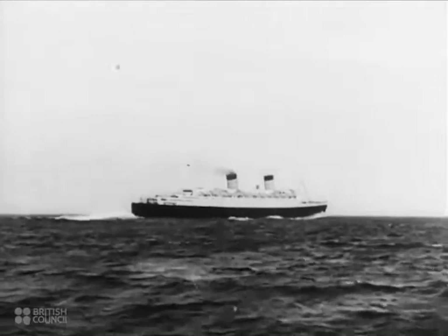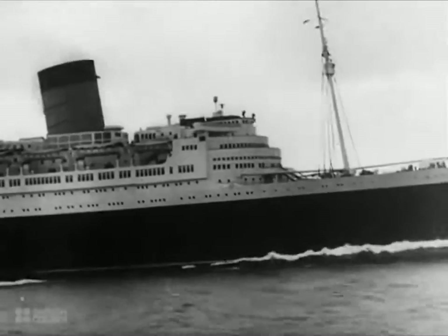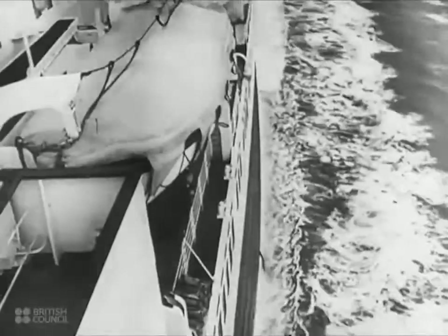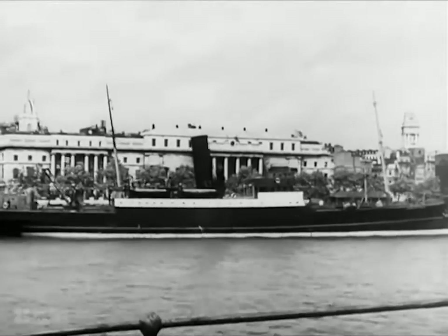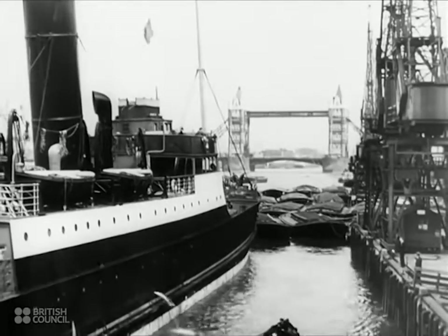Have you ever thought of the tremendous power required to drive ships — power to drive them through gales and storms to Australia or China, Russia or South America? Power that drives not only big liners like the Queen Elizabeth, but also smaller vessels like this one coming into the port of London.